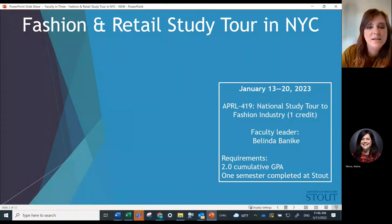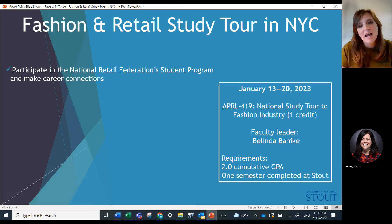This is a tour in New York City. It is Apparel 419, which is a one credit course. The program has been really popular with students in the past as it's a really great opportunity to go behind the scenes of the garment industry in New York City, and you get a chance to explore career opportunities within the fashion and retail industry.